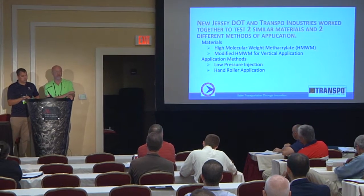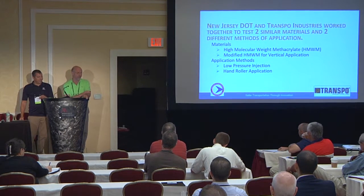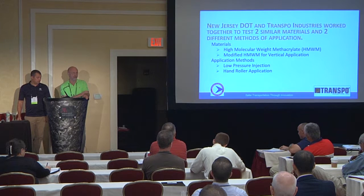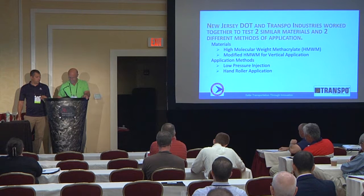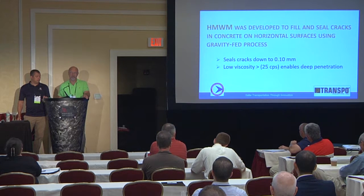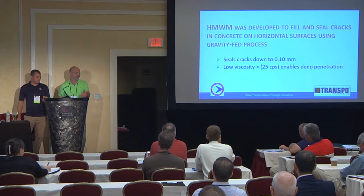What we were looking at is a way of sealing these cracks. The material we proposed to use was a high molecular weight methacrylate, or HMWM — in the West they call it HUMWM. We were going to try two application methods: low pressure injection, which uses a standard material, and hand roller applied to cover the entire area. Because the cracking was so extensive, we thought that might be a viable solution. HMWM has been around probably 25 years, originally developed as a gravity-feed surface sealer. It has the ability to seal cracks down as low as 0.1 millimeters with a very low viscosity — just a little bit higher than water — enabling it to penetrate deep into cracks on horizontal surfaces.